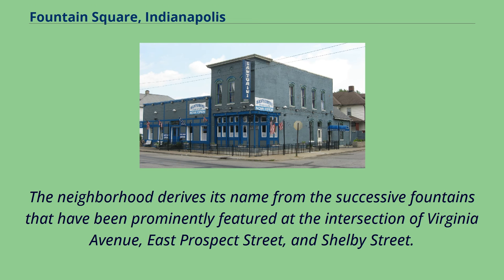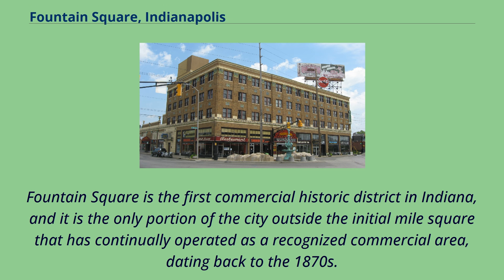The neighborhood derives its name from the successive fountains that have been prominently featured at the intersection of Virginia Avenue, East Prospect Street, and Shelby Street. Fountain Square is the first commercial historic district in Indiana, and it is the only portion of the city outside the initial Mile Square that has continually operated as a recognized commercial area, dating back to the 1870s.